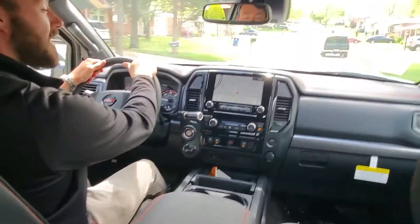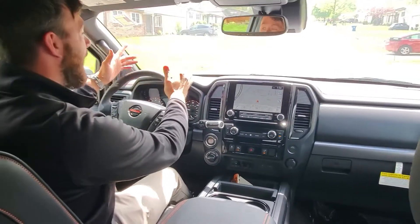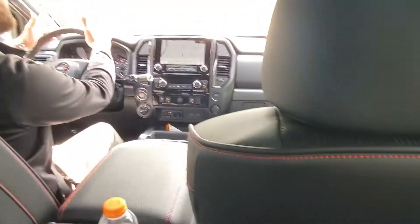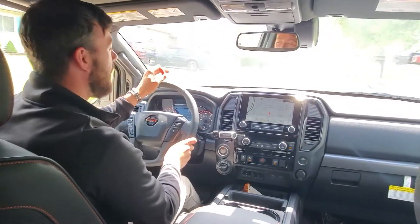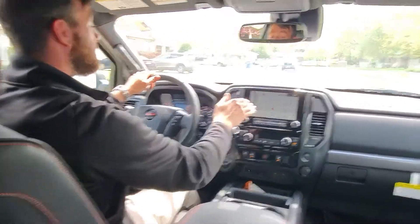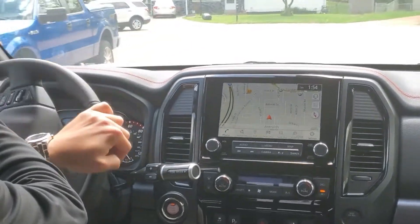Now that we're inside and driving the 2020 Titan, my first impression is wow. With the amount of leg room in both the front and back seats, as well as the head space above me, I feel like I'm in a luxury SUV. This is one thing that has completely blown me away with the Nissan Titan so far. And in addition to that nine-inch touchscreen infotainment center — it's amazing.